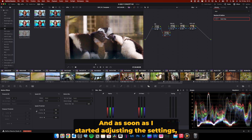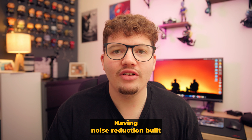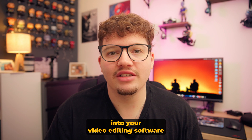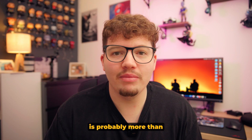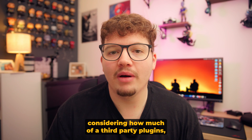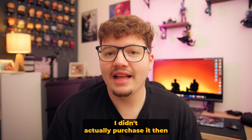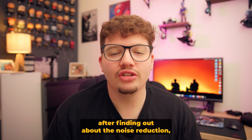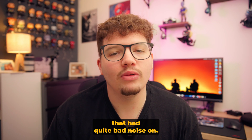As soon as I started adjusting the settings I got hit with a huge DaVinci Resolve Studio watermark. Having noise reduction built into your video editing software is probably more than enough reason to purchase it alone, considering how much third-party plugins like Neat Video cost. I didn't actually purchase it then — I just thought I'd take the hit and post the video, because it was only a few clips with quite bad noise.